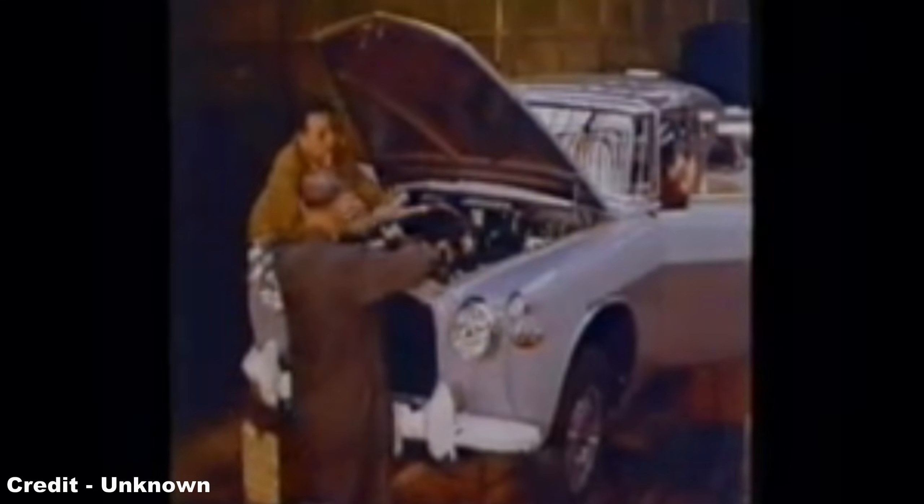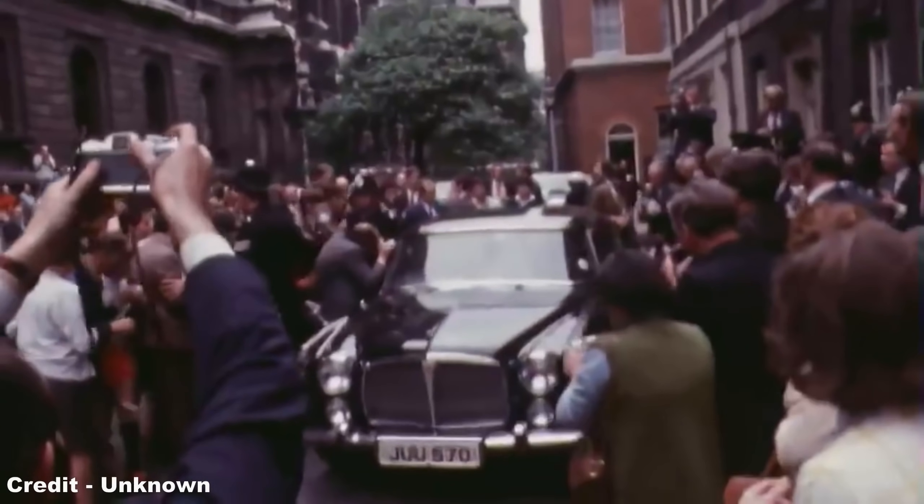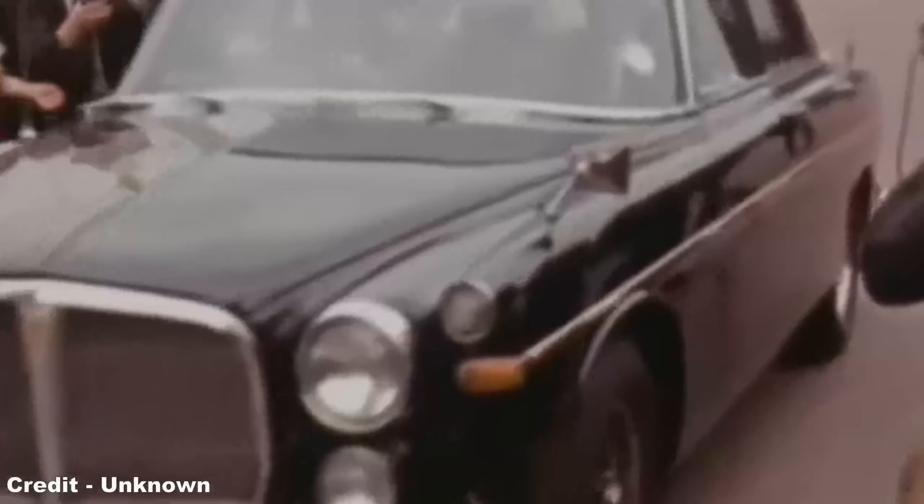The Rover P5B was arguably the very height of Rover's success, with production set at 85 cars per week from Solihull, while the car also garnered the attention of many high-ranking customers — Her Majesty Queen Elizabeth II taking possession of several examples both from before and after the release of the P5B.